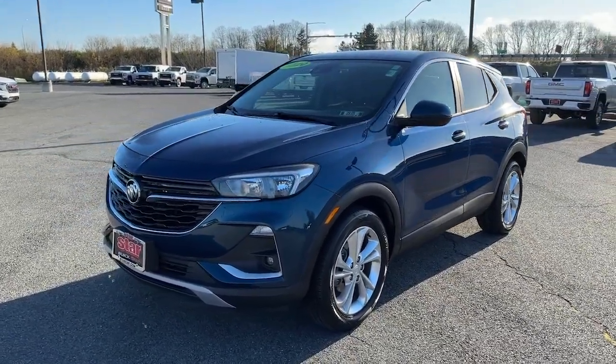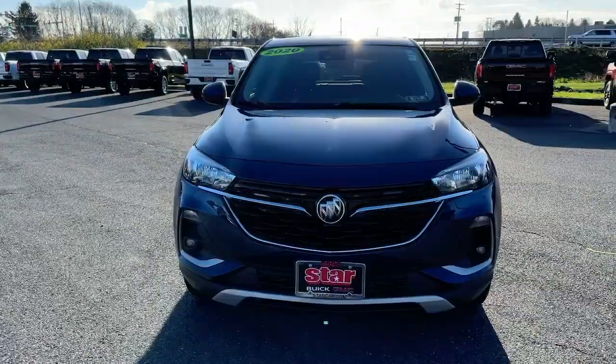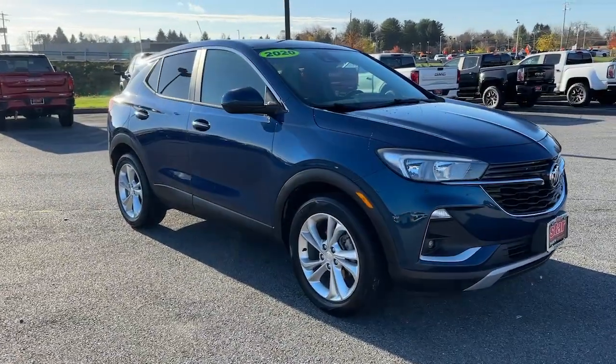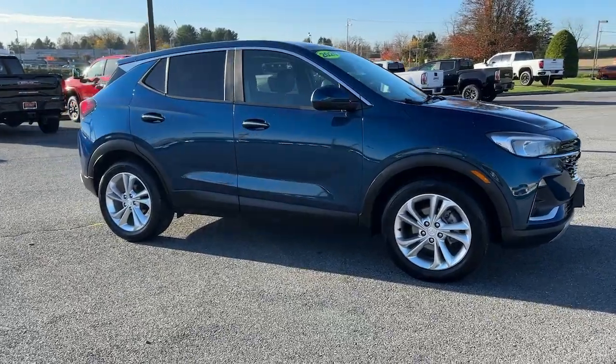You'll have love at first sight with the 2020 Buick Encore. With less than 60,000 miles on the odometer, this vehicle stands out from the rest. Have fun getting where you need to go in the sleek and nimble Encore, the small luxury SUV with a can-do attitude.